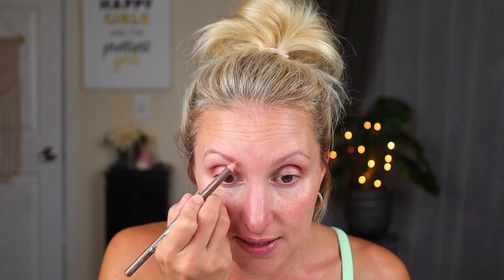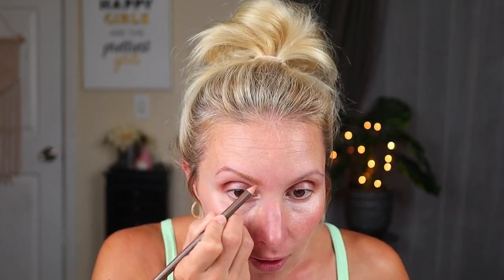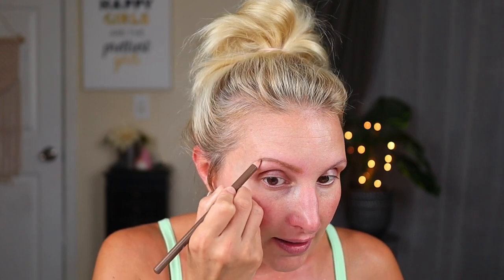I thought this dark blonde shade would look really good because my hair's blondish. It's definitely adding definition. I was concerned it might be a little bit too light, but honestly it's definitely adding definition and giving me maybe just a more natural brow. See the difference? So far I am really liking the shade.